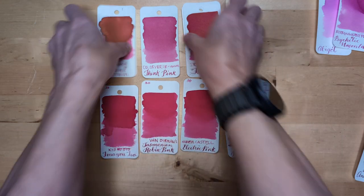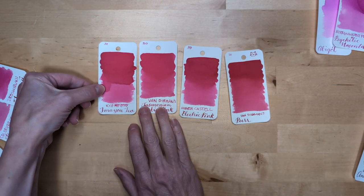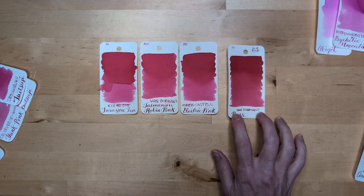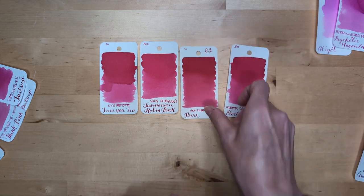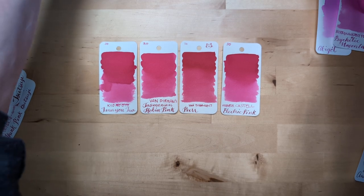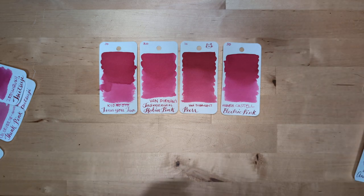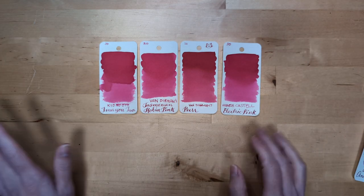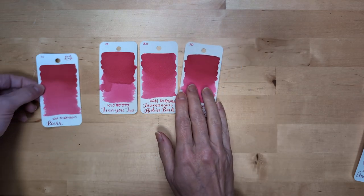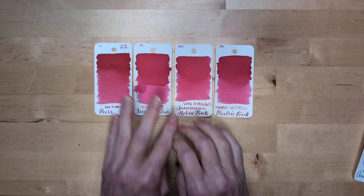Then we have these four: Kiyono Oto Emayo Iro, Van Diemen's Tasmanian Robin Pink, Faber Castell Electric Pink, and Van Diemen's Purr. If we put the two Van Diemen's next to one another — these are all pretty similar, though this one is not quite as similar to these others. I hope you can see that. I love these.